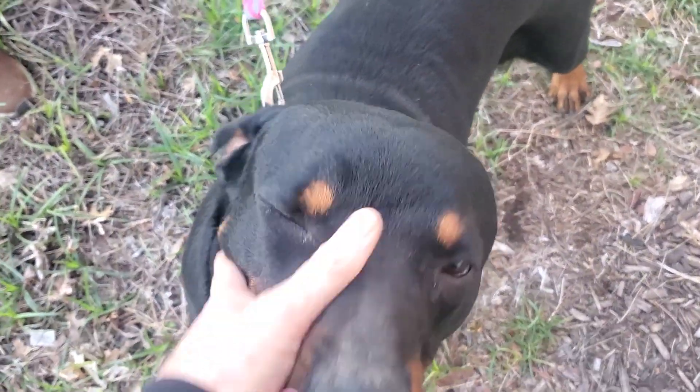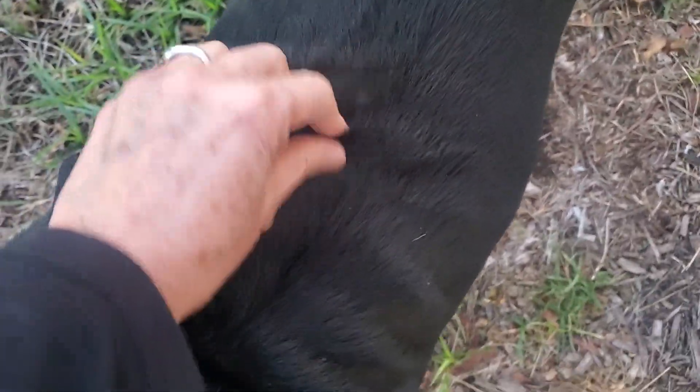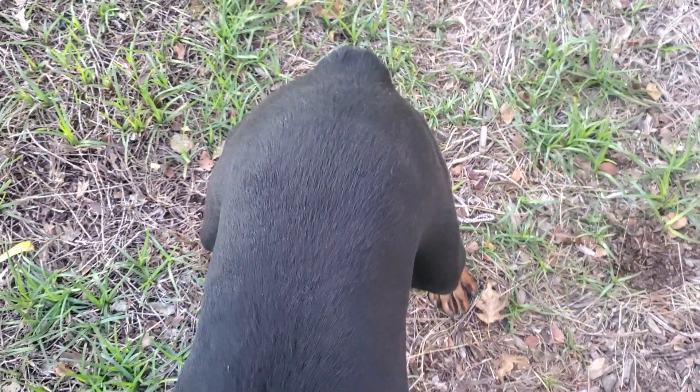They're very loyal to their person. He likes a car ride. He's decent on a leash. Got a nice low coat, not too much shed — medium, I would say. He's got no tail, which is amazing. If you have a coffee table, he won't be knocking stuff off.